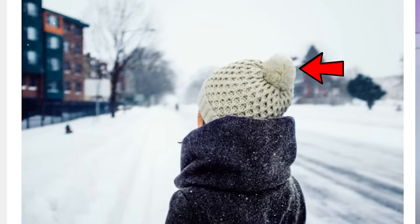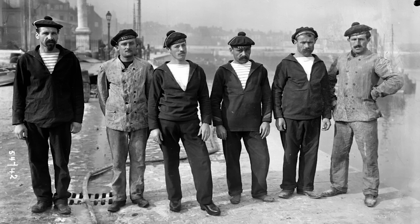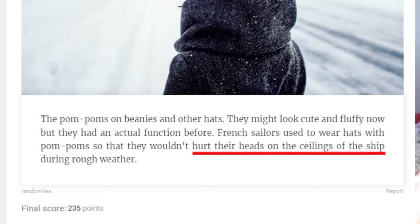Up first we have the pom-poms on beanies. They might look cute and fluffy now, but they had an actual function before. French sailors used to wear hats with pom-poms so that they wouldn't hurt their heads on the ceilings of the ship during rough weather. It would just act as a pillow on top of their head.